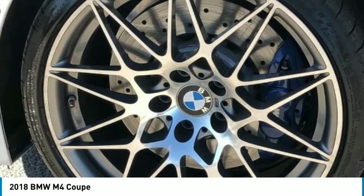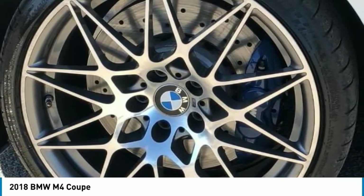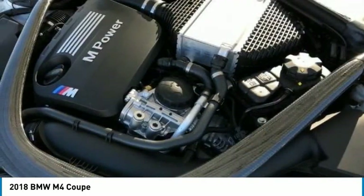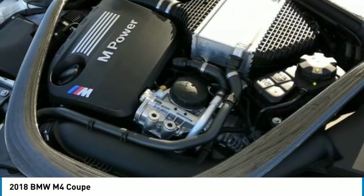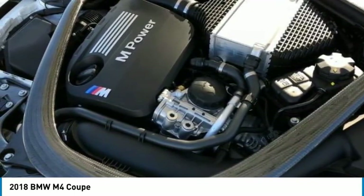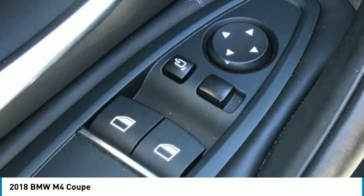Heated and cooled seats, heated door mirrors, heated front seats, illuminated entry, knee airbag, leather shift knob, leather steering wheel, low tire pressure warning, lumbar support, memory seat, navigation system, occupant sensing airbag, outside temperature display, overhead airbag, panic alarm.